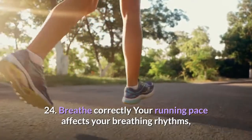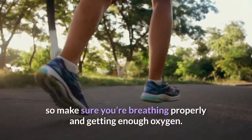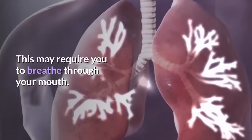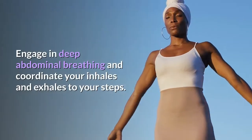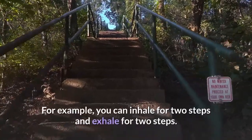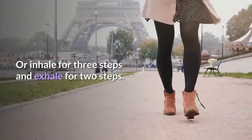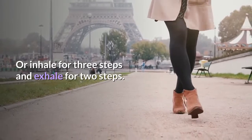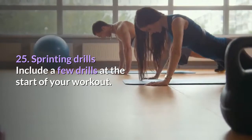Tip 24: Breathe correctly. Your running pace affects your breathing rhythms, so make sure you're breathing properly and getting enough oxygen. This may require breathing through your mouth, engaging in deep abdominal breathing, and coordinating your inhales and exhales with your steps — for example, inhaling for two steps and exhaling for two steps, or inhaling for three steps and exhaling for two steps.